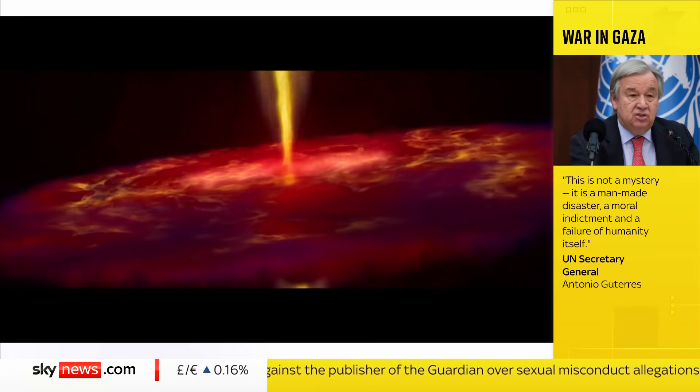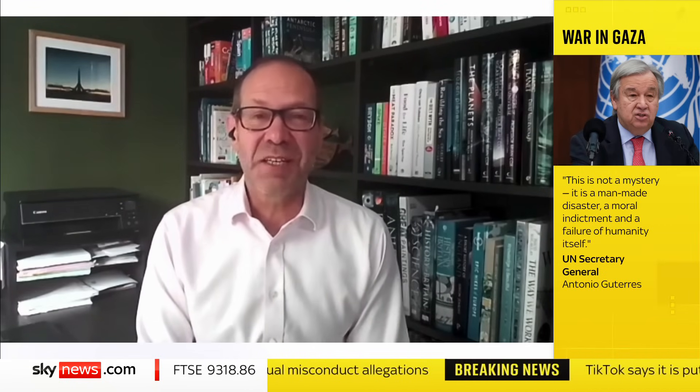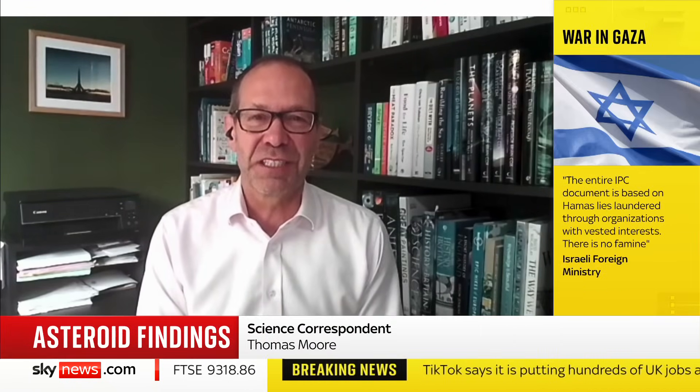Our science correspondent Thomas Moore can explain more. It's extraordinary — this is an amazing window into our early solar system.